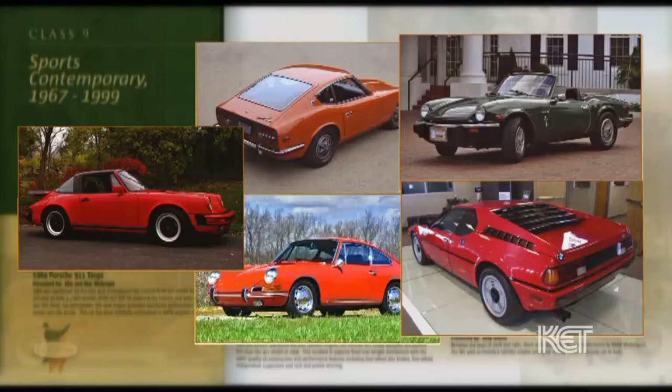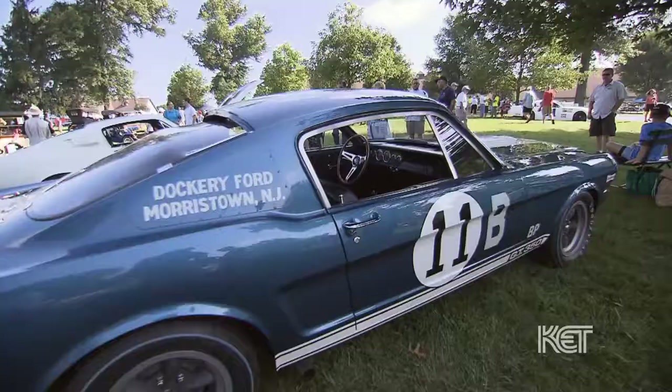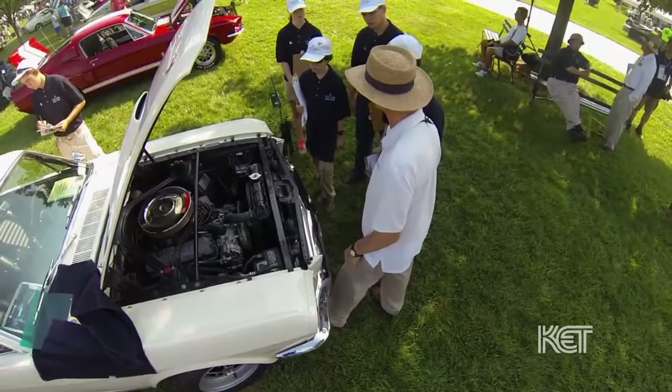Whether it's the graceful lines of a coach-built classic on the show field or the works of artists displaying their automotive interpretations, there's no lack of art at the Keeneland Concours. We had a chance to meet some of this year's featured artists and to watch spectators take a trip down memory lane as they caught sight of some fondly remembered cars from their pasts. The owners of these great cars are happy to share stories with fellow car lovers.